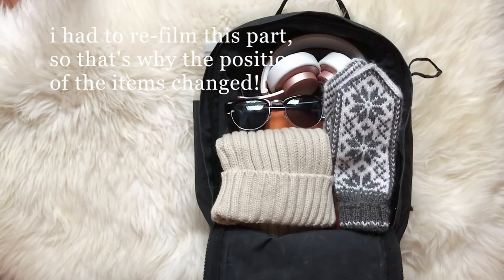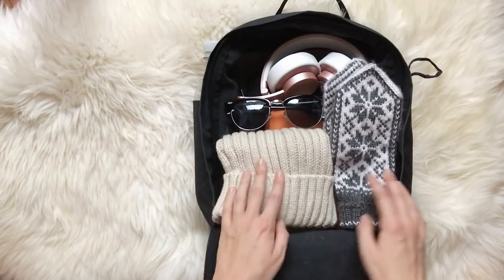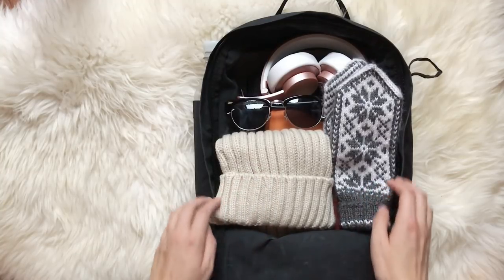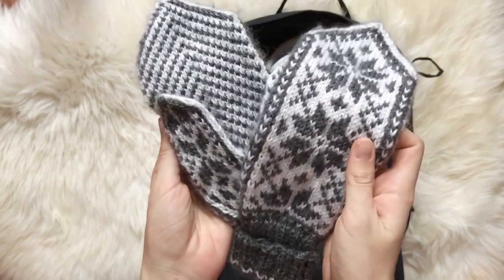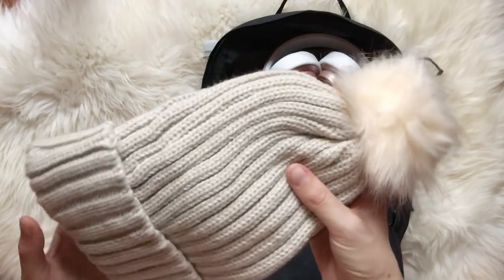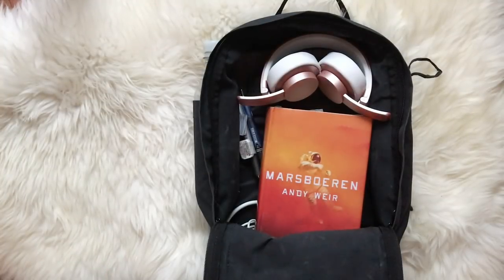I always pack for different kinds of weather. Of course you have to consider the climate of the place you're going to so that you don't pack any unnecessary things, but I've packed some sunglasses, some wool mittens because my hands get cold really easily, and a hat. They are at the top so I can easily get them if I need any of them when I arrive, but I can still access the items behind them easily.